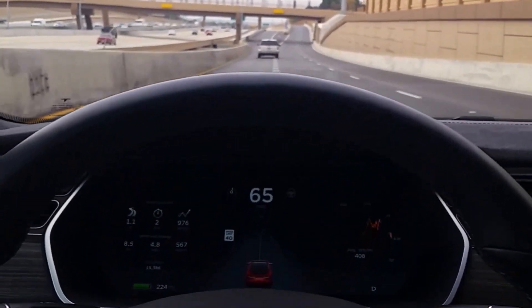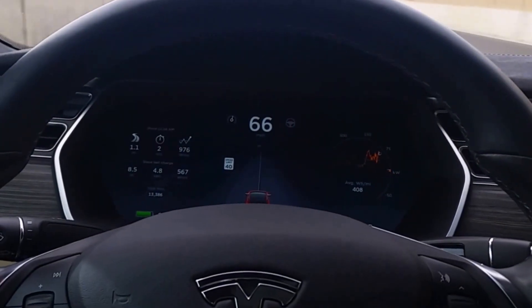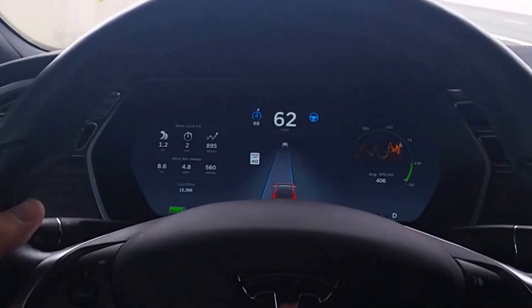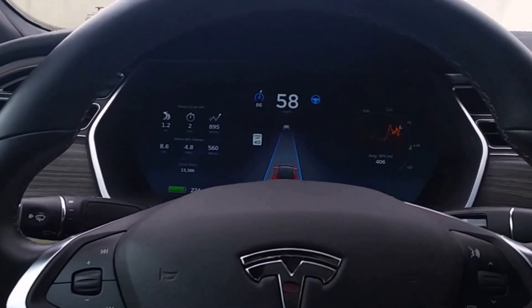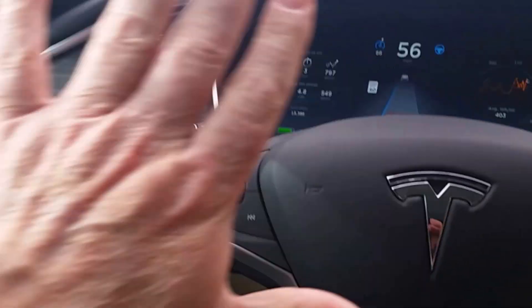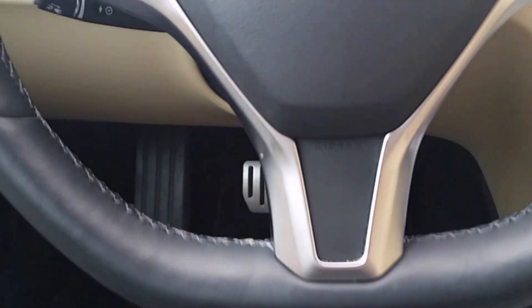All right, I'm about to get on a highway and then I'm going to engage Autopilot. Okay, Autopilot's engaged. I'm at 58 miles an hour, taking my hands off the wheel. My feet are not on the brake or accelerator. Nothing going on.